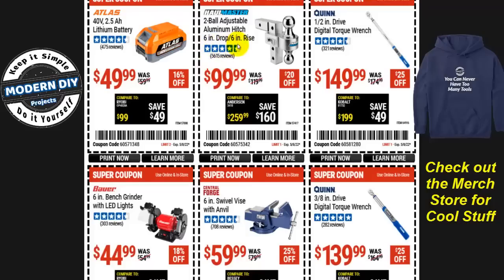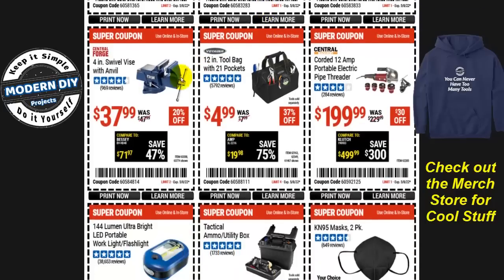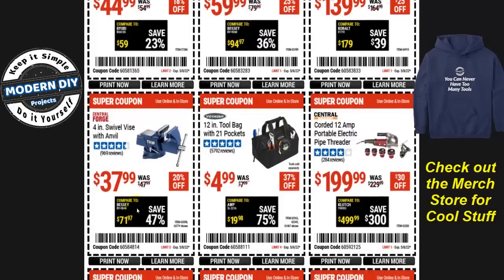The two-ball aluminum hitch with six-inch drop and six-inch rise is $100, $20 off. The Atlas 40-volt, 2.5 amp-hour lithium battery is $50, 16% off. The six-inch bench grinder with LED light is $45, 18% off. And for vises, you can choose between the six-inch swivel vise with anvil at $60 or the four-inch version at $38.